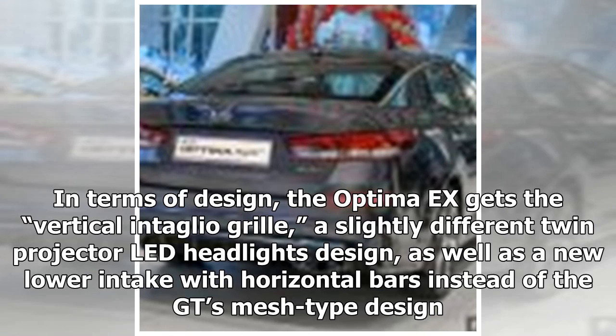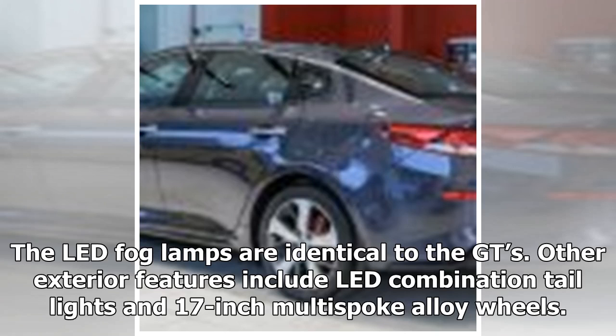In terms of design, the Optima X gets the vertical intaglio grille, a slightly different twin-projector LED headlights design, as well as a new lower intake with horizontal bars instead of the GT's mesh-type design. The LED fog lamps are identical to the GT's. Other exterior features include LED combination taillights and 17-inch multi-spoke alloy wheels.